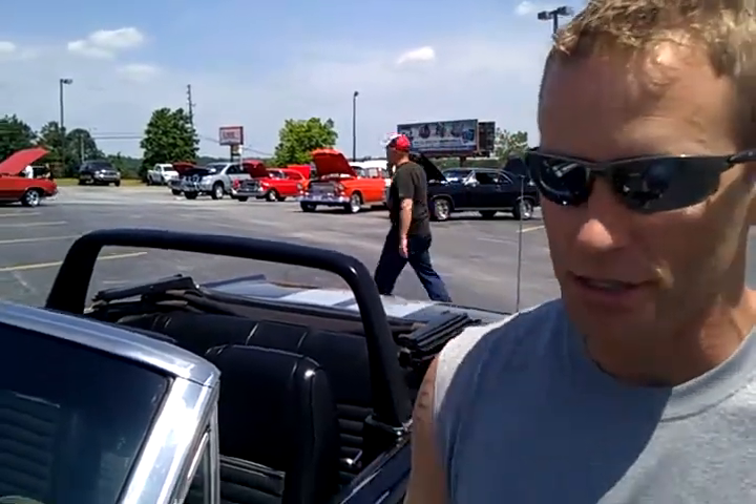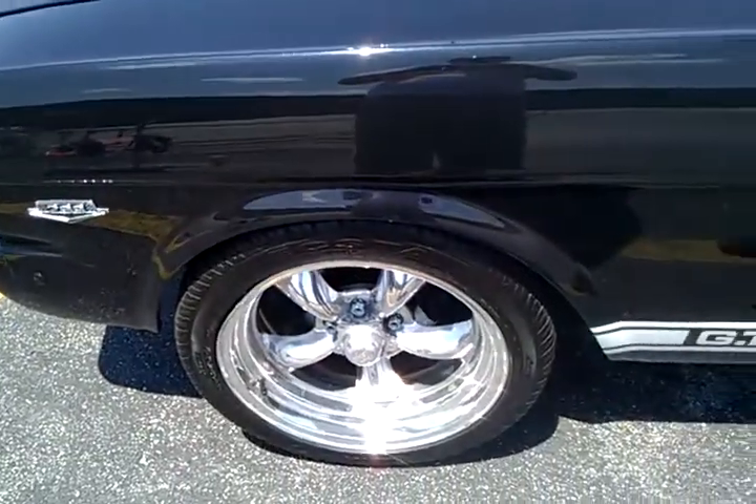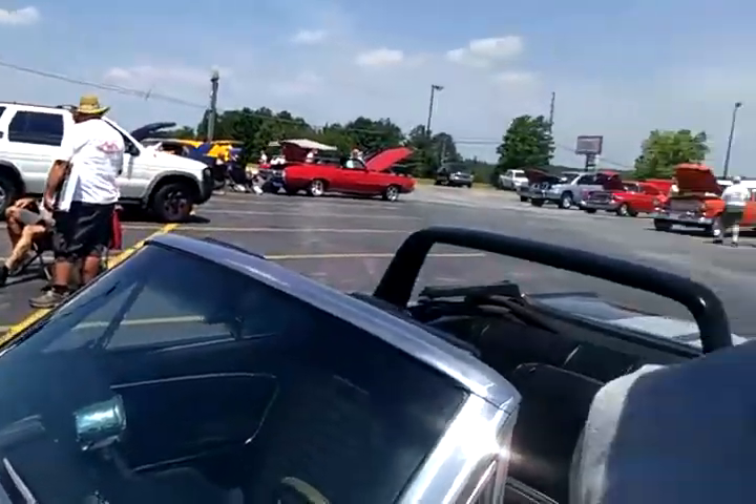It's got a dual exhaust with Flowmasters. You can see the 17-inch torque thrust wheels, 225s in the front, 245s in the rear. It's got AC, power steering. Excellent cruiser. I love it.